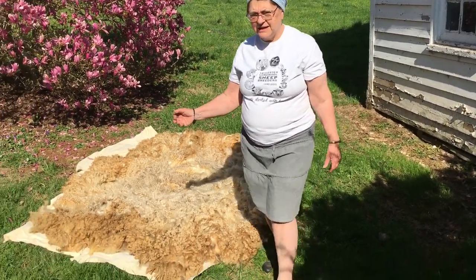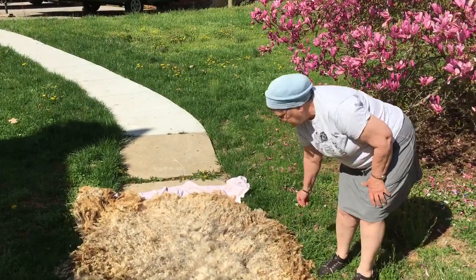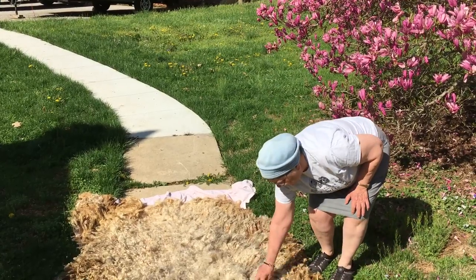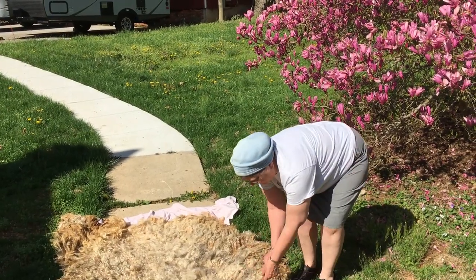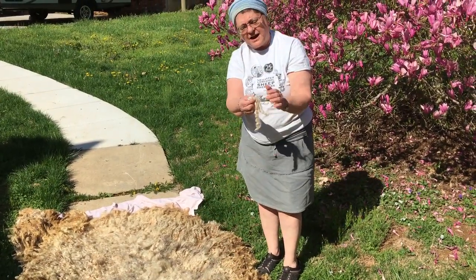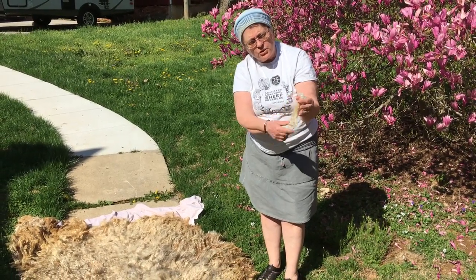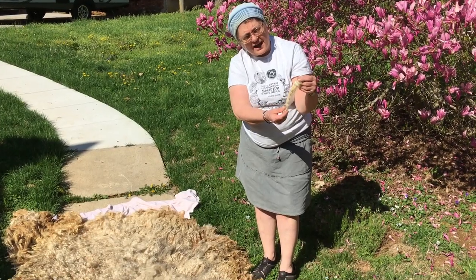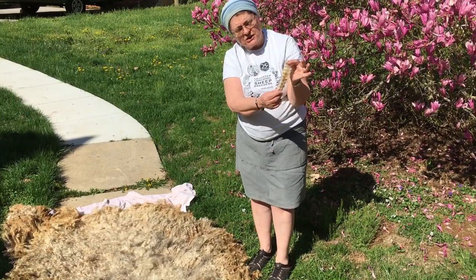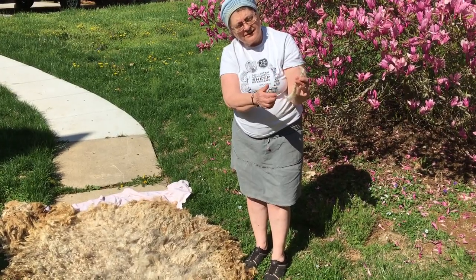The next fleece is from Olive. Olive and Nellie are half sisters. Again you have the curls, the long staple length, and the high luster. What you're looking at is the outside of the fleece, but when you look inside at where it's next to the skin you can see how shiny that luster is. When you wash this fleece and the dirt comes out, the entire lock will be this beautiful shiny bright white, which is beautiful for dyeing — it drinks dye and shines it back at you.